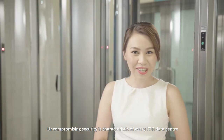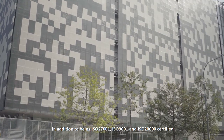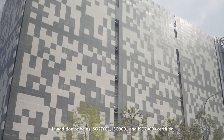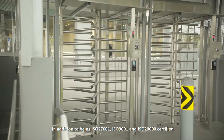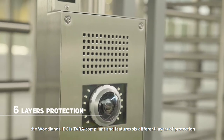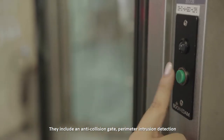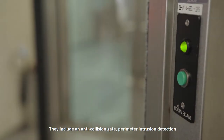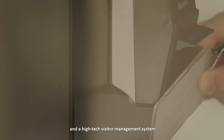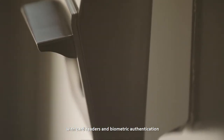Uncompromising security is characteristic of every CTG data center. In addition to being ISO 27001, ISO 9001, and ISO 20000 certified, the Woodlands IDC is TVRA compliant and features six different layers of protection. These include an anti-collision gate, perimeter intrusion detection, and a high-tech visitor management system with card readers and biometric authentication.